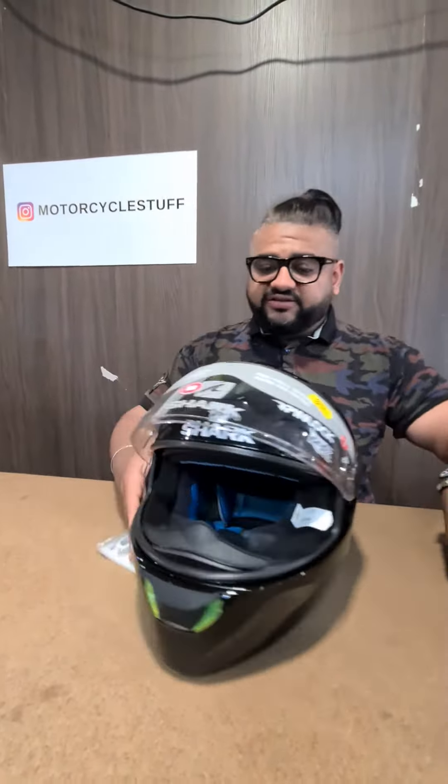Starting with this one — this is the Shark Squall 2 helmet. It has an internal sun visor so you don't need your sunnies. It's also got lots of vents: one up the top, another one on the chin bar, and another one on the back.